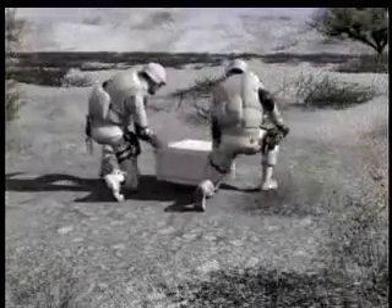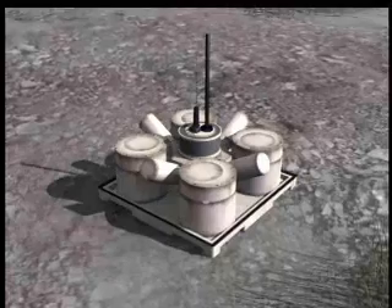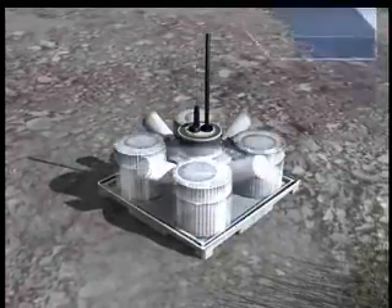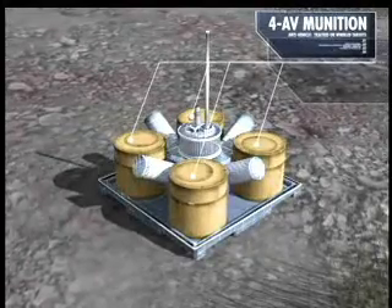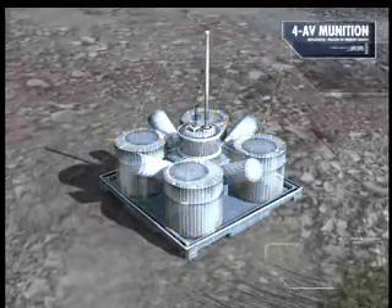Textron's IMS dispensing module is easily carried by two soldiers. It sits low to the ground and on command can execute the commander's intent. The module holds four sensor-fused kill mechanisms. Each anti-vehicle munition can stop any tracked or wheeled target.